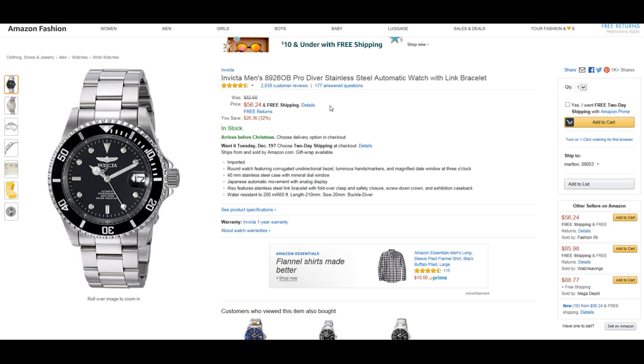Hey guys, it's Mike here with Unique Mechanics. Today we have a deal finder video. I'm showing you the Invicta Men's 8926OB Pro Diver automatic watch. The OB stands for original bezel, because there are other versions of the 8926.